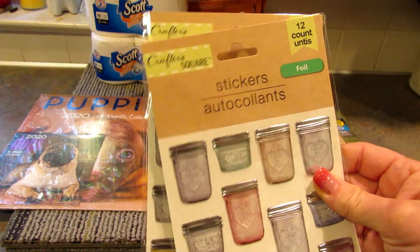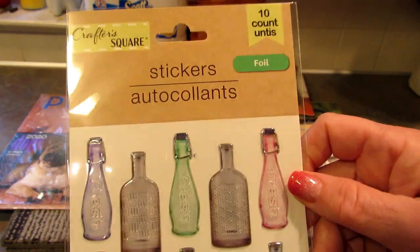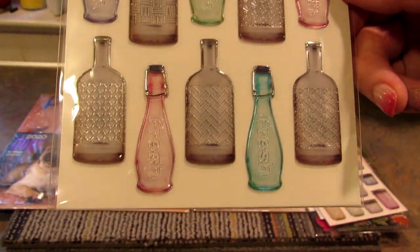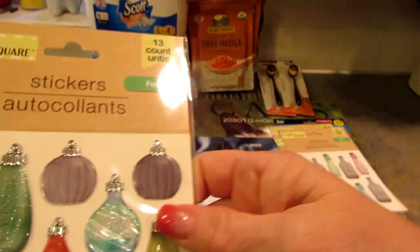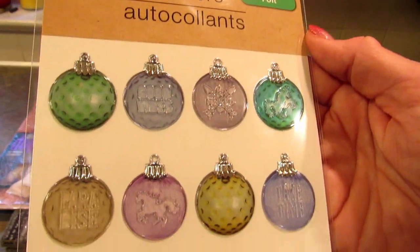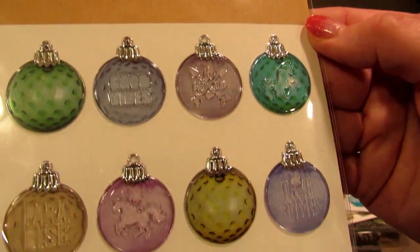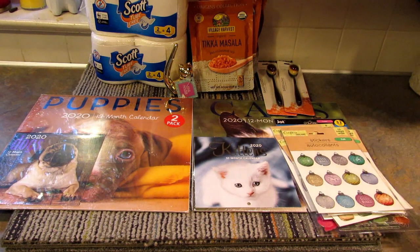I picked up two of the jelly jar stickers because I like these even more. Then there are these bottle stickers — kind of like perfume bottles, 10 on this sheet. The jelly jar ones were a 12-count. And then these Christmas ornament stickers — 12 on one sheet and 13 on another. One has a unicorn on it. I just thought they were really pretty so I grabbed them.